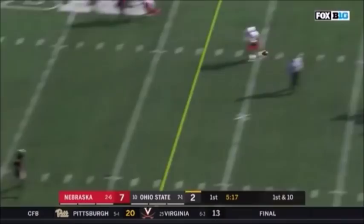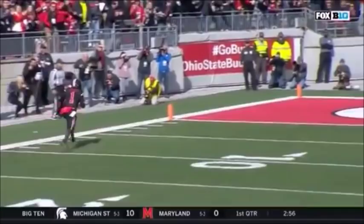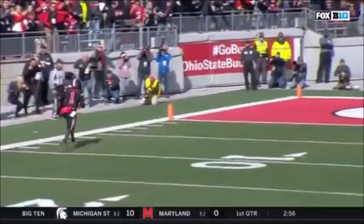Runs with Terry McLaurin on the left side of your screen. It's gonna be Johnny Dixon running across — wide open. Doesn't get much easier than that. Sometimes those wide open guys will move around when they can throw it like they can.